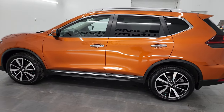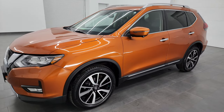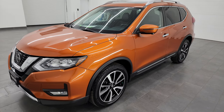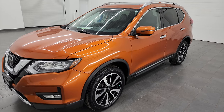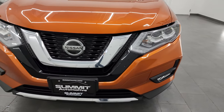This 2019 Nissan Rogue has the 2.5-liter four-cylinder engine, puts out 170 horsepower. This vehicle has been fully safety inspected by our service shop, has a fresh oil and filter change, all the fluids have been checked and topped off, and this vehicle is 100% ready to go.